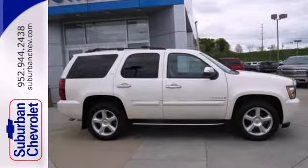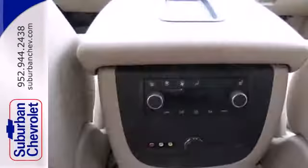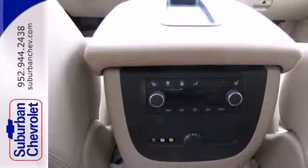It also has dual zone air conditioning, a multi-speaker sound system with CD and MP3 decoder, multiple airbags, and four-wheel anti-lock vented disc brakes.